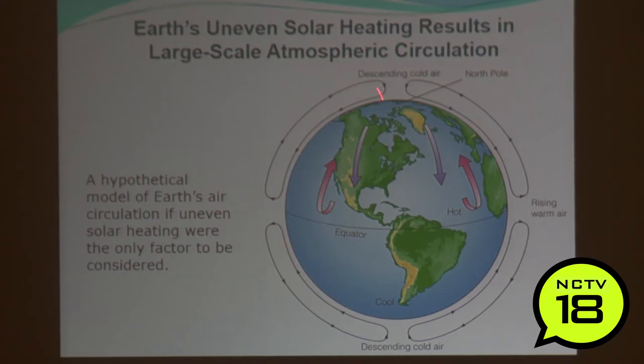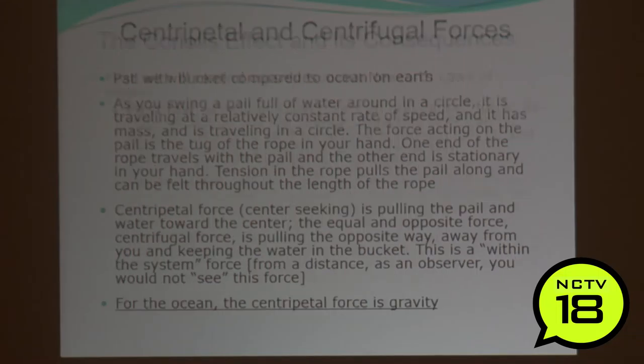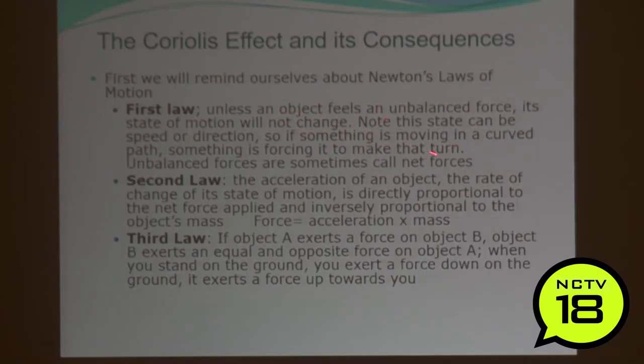Earth's uneven solar radiation results in large-scale atmospheric circulation. We've got heat rising at the equator, then coming up to the poles and sinking. This is a hypothetical model, not assuming Coriolis forces or centripetal and centrifugal force. Of course we are spinning. Newton's first law: unless an object feels an unbalanced force, its state of motion will not change — the law of inertia. Everything moves in a straight line; if it changes or speeds up, some force is acting upon it.